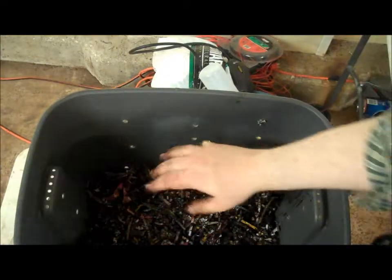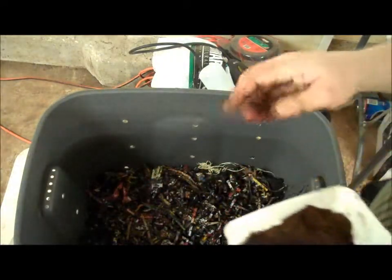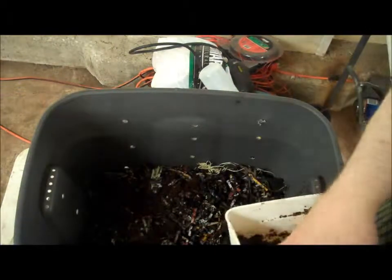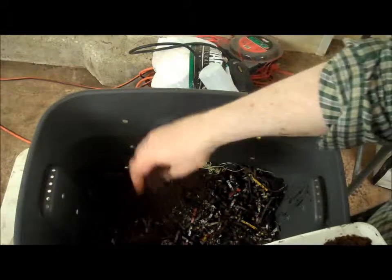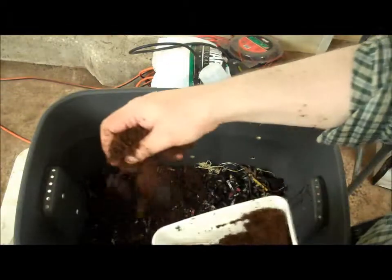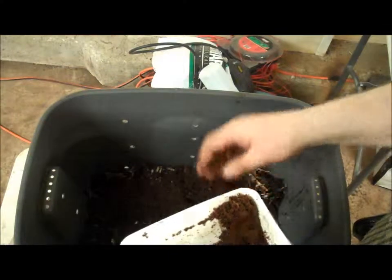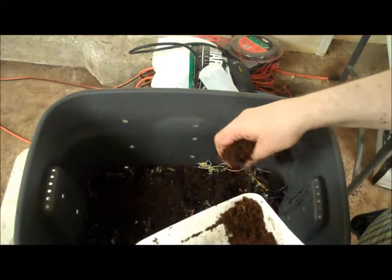Usually, we cover the bin contents with a chunk of burlap that keeps things dark and moist, and provides something of a barrier for the worms, although they do eventually eat through it. But since we're having to wait to have worms in this bin, I'm adding the rest of that coir across the top for the time being.